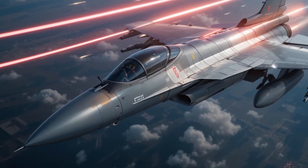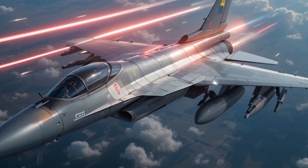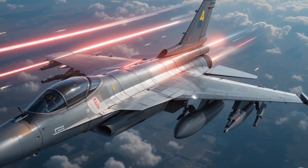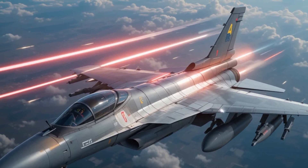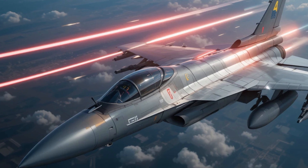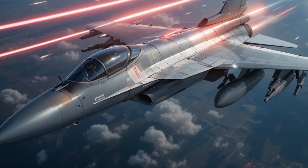At the core of its hunting capability is the active electronically scanned array radar, able to lock onto threats across land, sea, and air with terrifying accuracy. Its electronic warfare suite — including missile approach warning systems, radar jammers, and countermeasures — gives it not just eyes in every direction, but teeth to fight back when cornered.